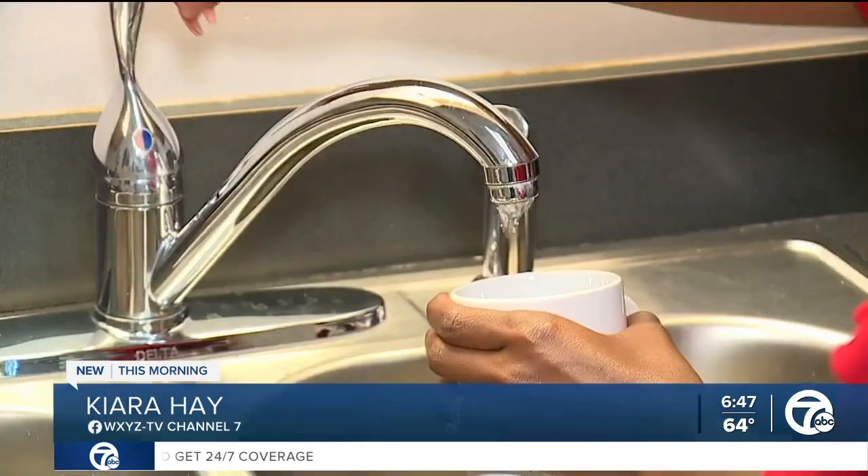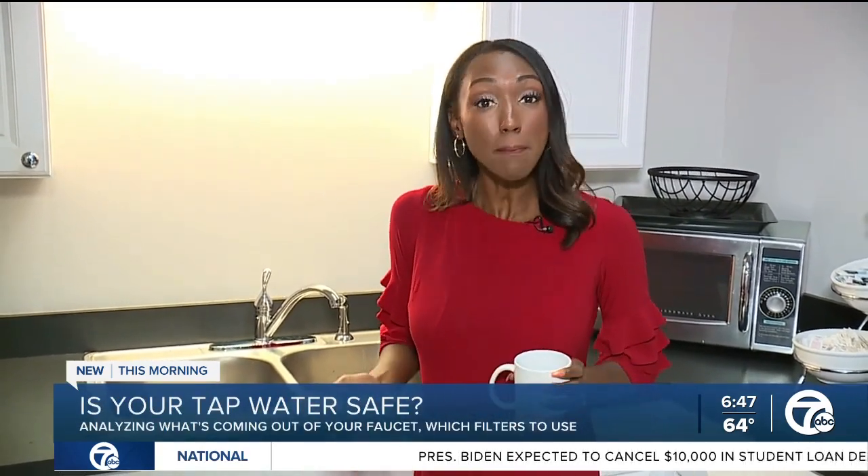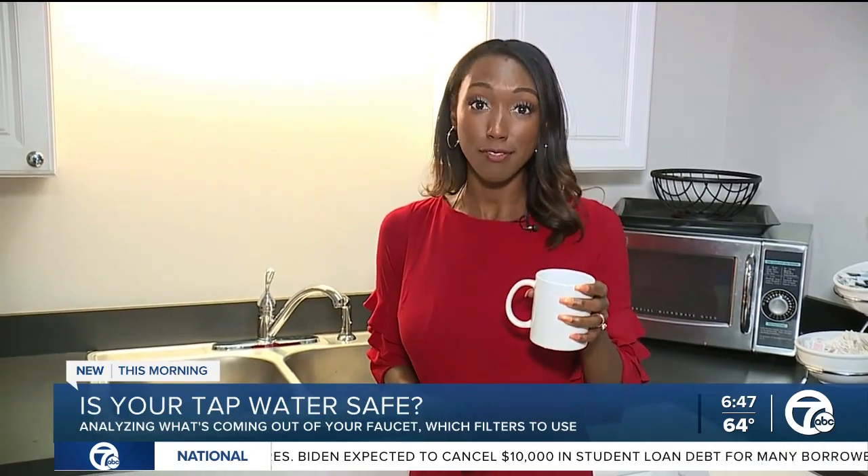Is the water coming out of your faucet okay to drink? The answer should be yes, but with aging infrastructure and chemical spills, it has some people questioning if it's safe.